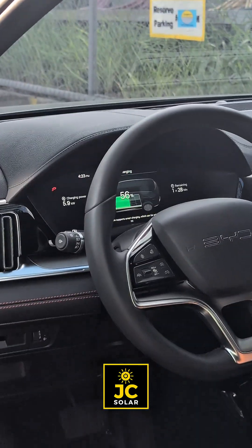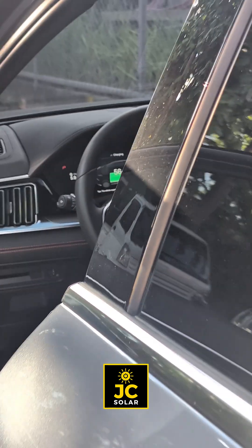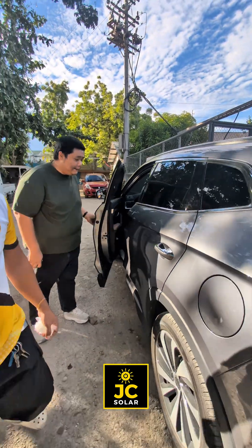Planning to switch to solar for your home, for your business, or for your new EV car? Trust JC Solar Cebu — we're bringing the energy to your home.